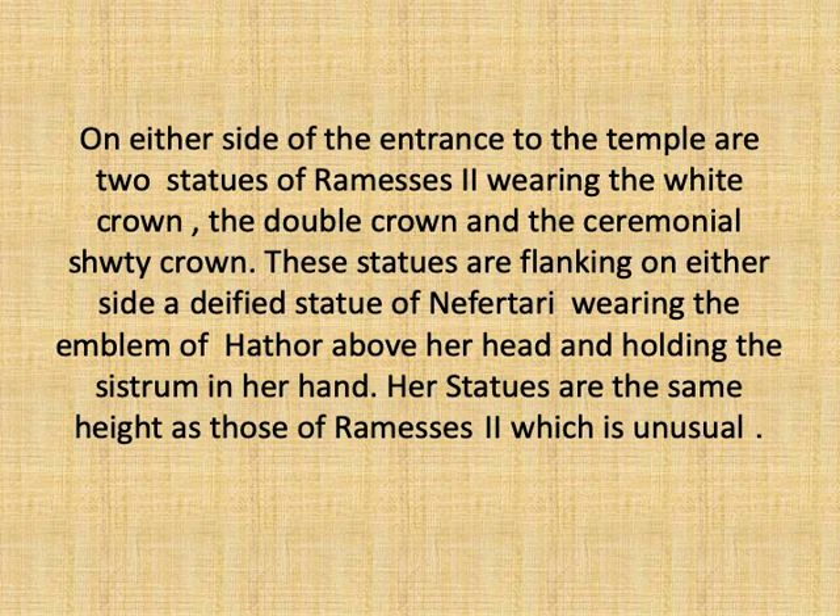The entrance to the temple is carved in the middle of the facade, decorated by a line of cobras at the top, while its jambs are decorated by hieroglyphic inscriptions giving names and titles of the king. Flanking the entrance from either side are three colossal statues representing Rameses II flanking two figures of Queen Nefertari. The two statues flanking the entrance represent Rameses II standing, wearing once the white crown and once the double crown, wearing the shendyt royal kilt and shown left-legged stepped forward. These statues are followed by two statues of Nefertari, represented at the same size as her husband, which was unusual but confirms her importance in the temple. Nefertari is shown standing, wearing the emblem of goddess Hathor above her tripartite hairwick, wearing a tight-fitting dress, holding the sistrum in one hand while the other hand is stretched near her thigh.